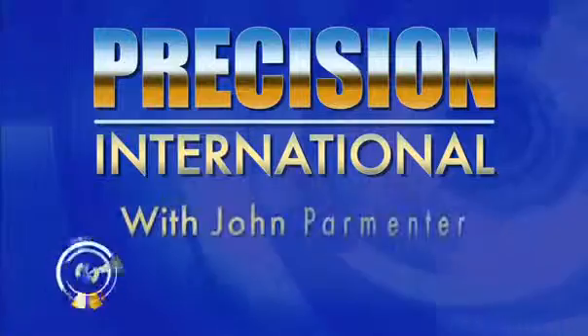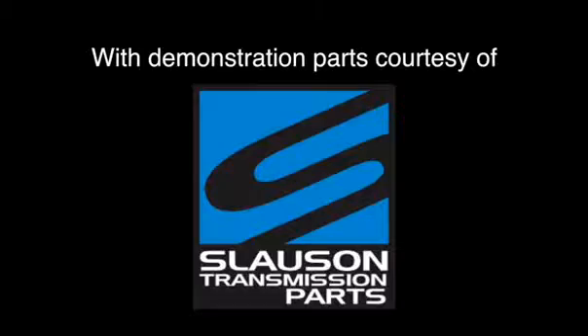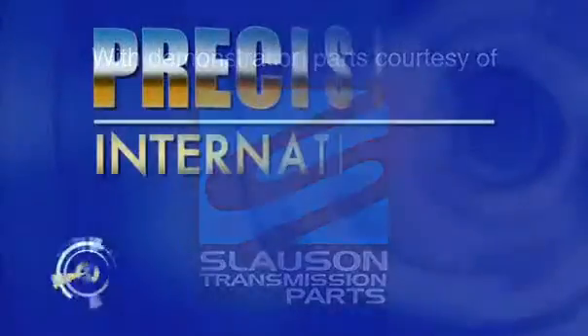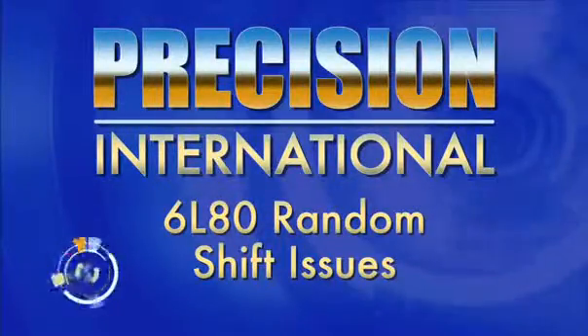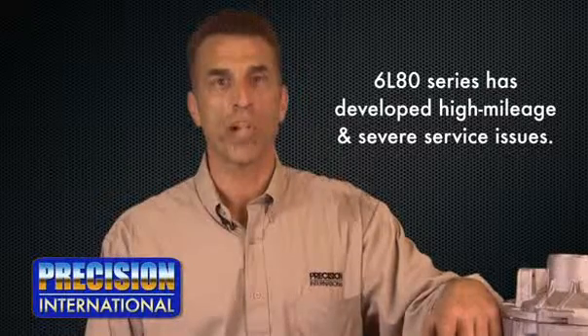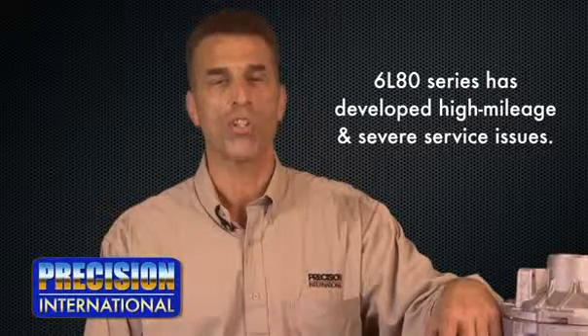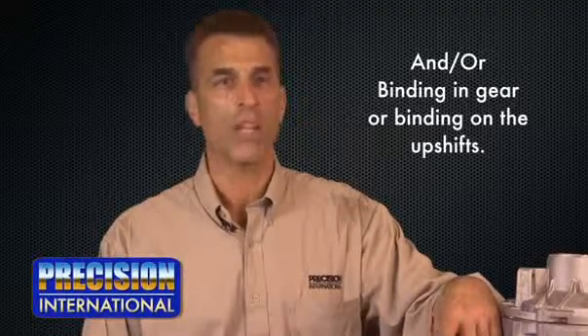Hi, I'm John Formanther. The 6L80 series of transmissions is developing a concern at high mileage and severe service: random shift issues, P0733 gear ratio error in third, P0732 gear ratio error in second, and/or binding in gear or binding on the upshifts.